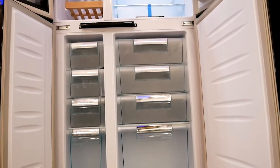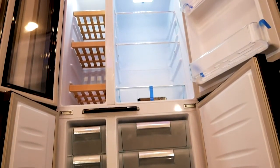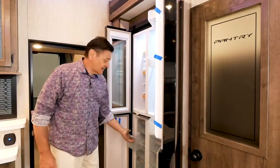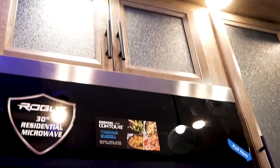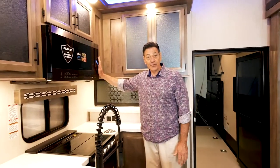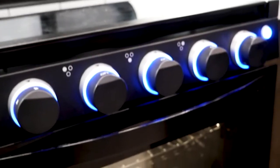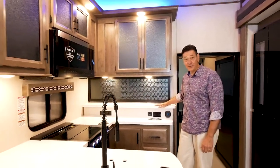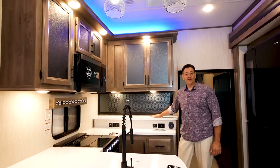For appliances, Rogue Armored features standard this beautiful black glass front 14 cubic foot refrigerator, four-door with refrigerator on top and great freezer compartments down below. Every Rogue Armored comes with a 30-inch residential full-size microwave, a three-burner gas range with an oven, and ample counter space for your appliances and coffee makers. There are lots of outlets and USB ports for your phones and all other electronic needs.